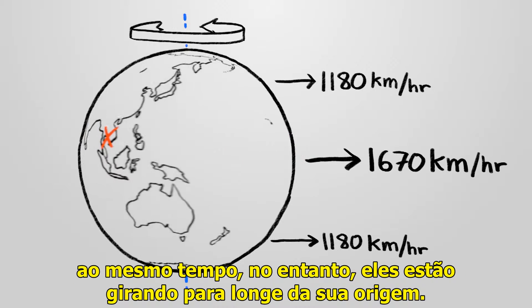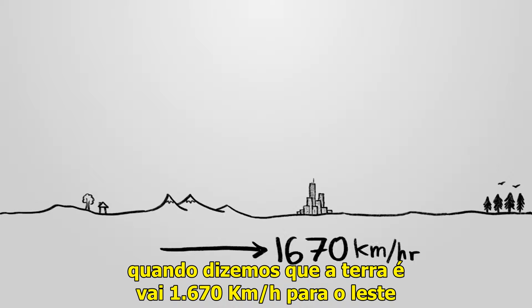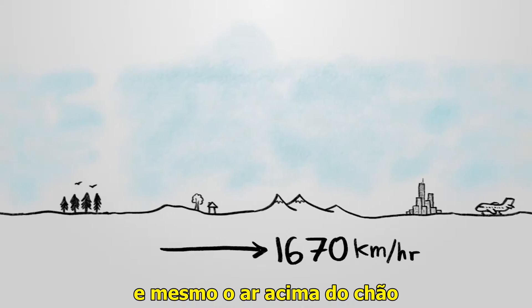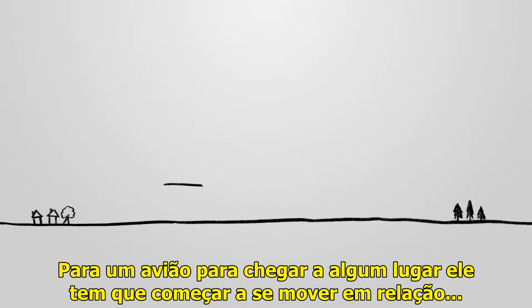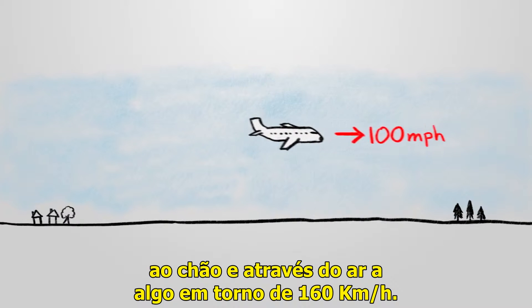At the same time, however, they are spinning away from their destination. When we say the Earth is going 1,000 miles per hour to the east, that means that the ground, and airplanes on the ground, and even the air above the ground are all also moving 1,000 miles per hour to the east. For an airplane to get anywhere, it has to start moving relative to the ground and through the air at something like 100 or so miles per hour.